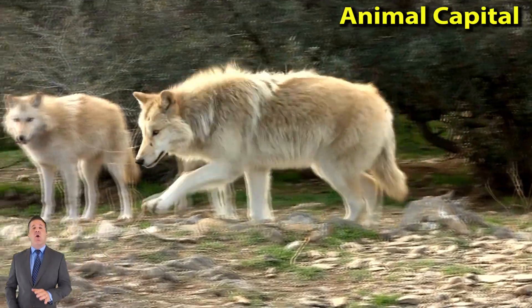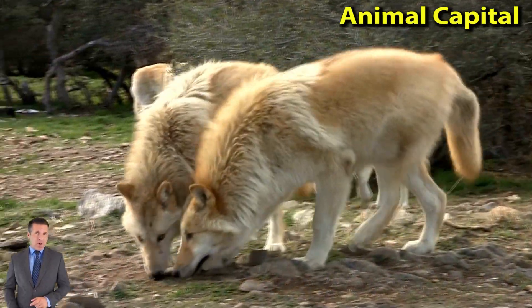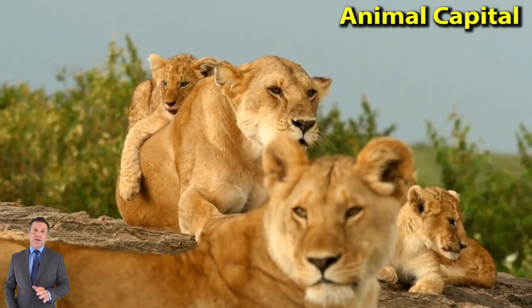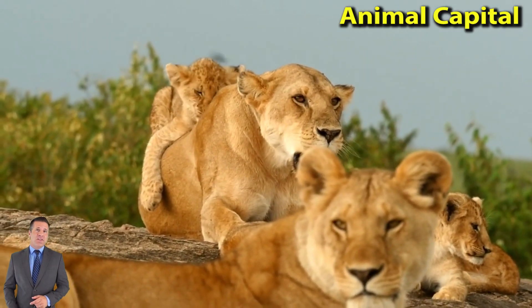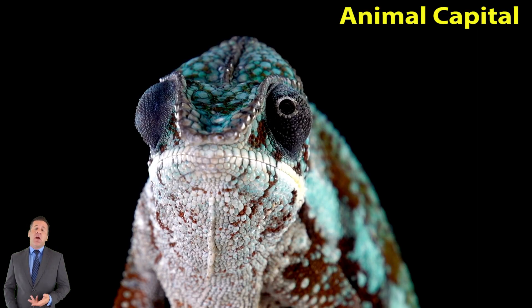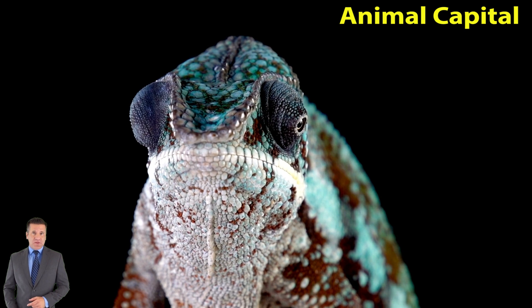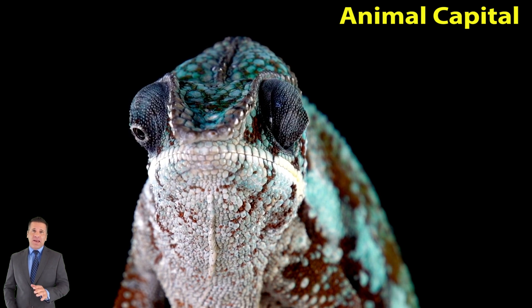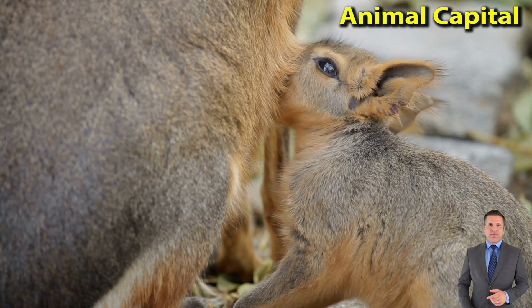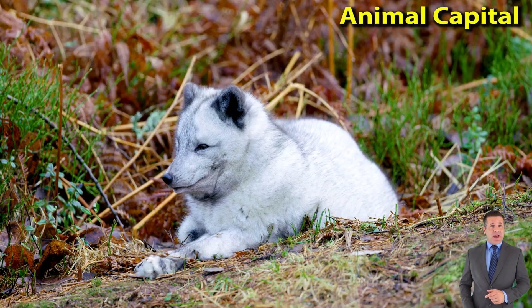Hyena, family Hyaenidae, also spelled hyaena, is any of three species of coarse-haired, dog-like carnivores found in Asia and Africa, noted for their scavenging habits. Hyenas have long forelegs and a powerful neck and shoulders for dismembering and carrying prey. Hyenas are tireless trotters with excellent sight, hearing, and smell for locating carrion, and they are proficient hunters as well.